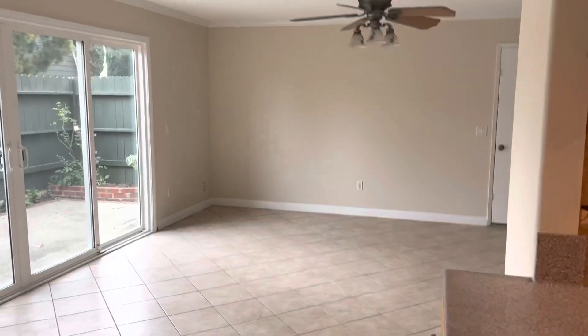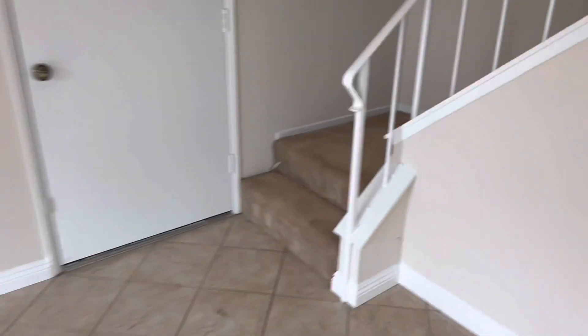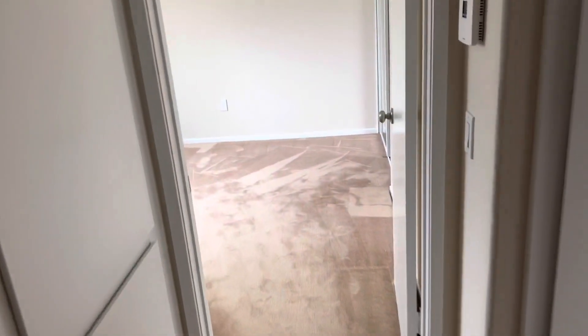Heading upstairs. The carpet's clean, but it doesn't look new and it doesn't smell new. It's kind of doggy.